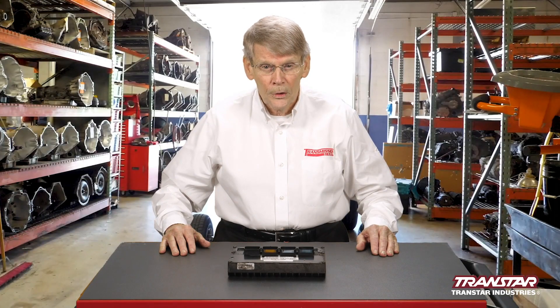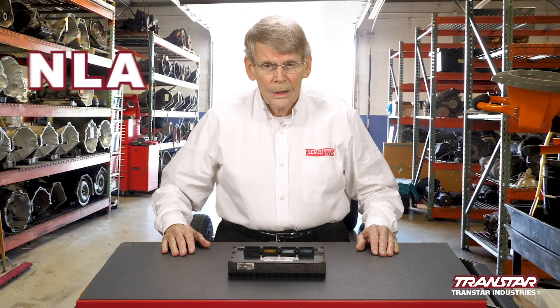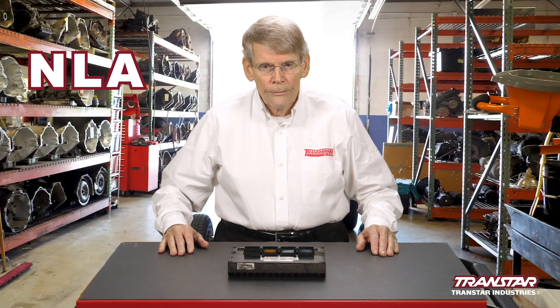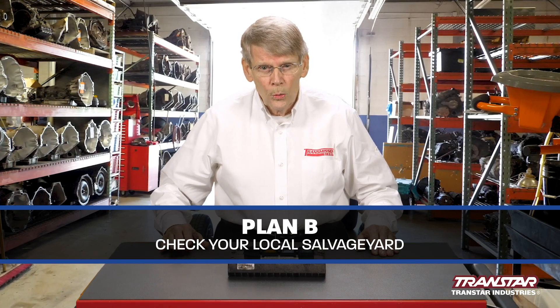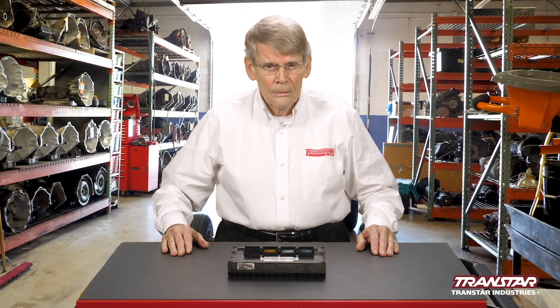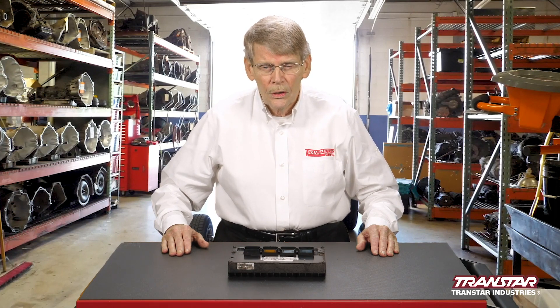One, contacting the customer and alerting him that there's going to be more repair, which is never a good thing. And secondly, he had to contact the dealer for another PCM, only to be told NLA — no longer available. So what's Plan B? Rich went to a local boneyard, got another used computer off of another vehicle, put it on — didn't work. Replacing one computer with another used computer sometimes works, sometimes it doesn't. In this case, it didn't work.